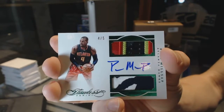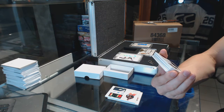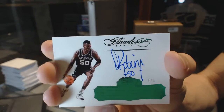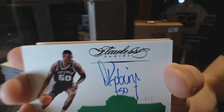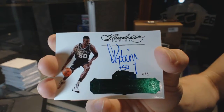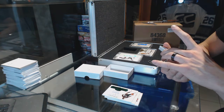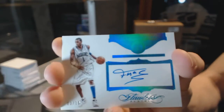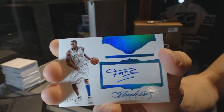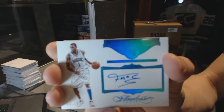Dual patch and auto — oh, that's sick! We've got an emerald autograph, number four of five: the Admiral, David Robinson. And we've got a blue autograph super signatures, numbered three of ten: Tracy McGrady. Not pictured as a Raptor — disappointing. Three of ten super signatures blue T-Mac.